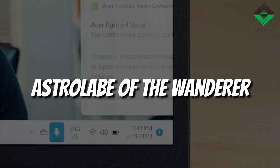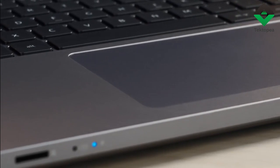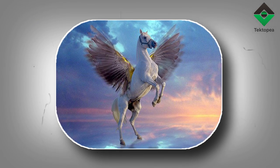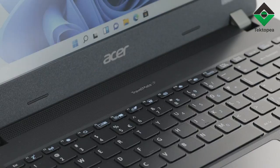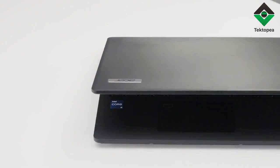With Wi-Fi 6, your Travelmate P2 is the astrolabe charting starlit paths through the ether. Optional LTE is like the winged Pegasus, carrying your voice and your visions to the furthest reaches of the earth, free from the restrictions of the ordinary.